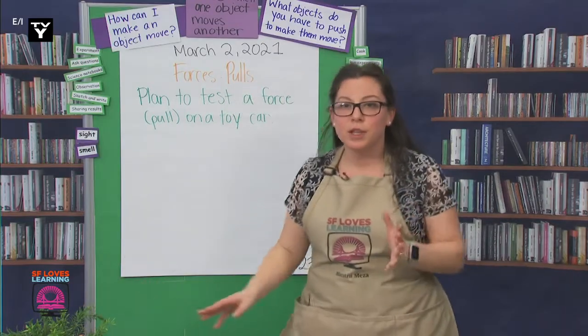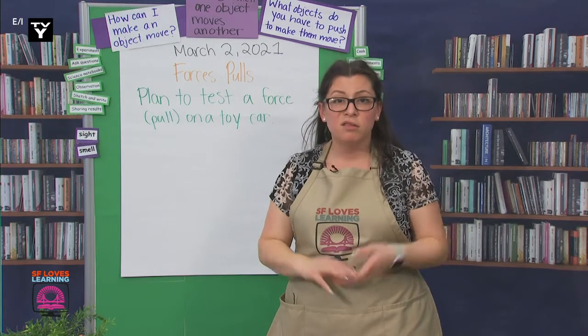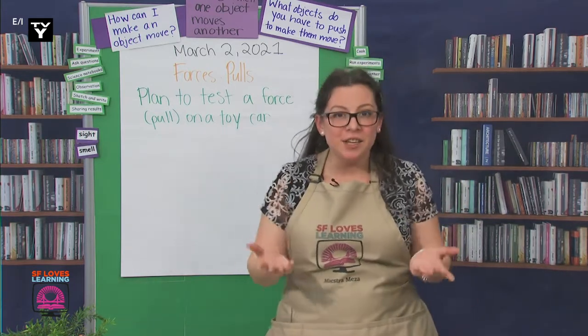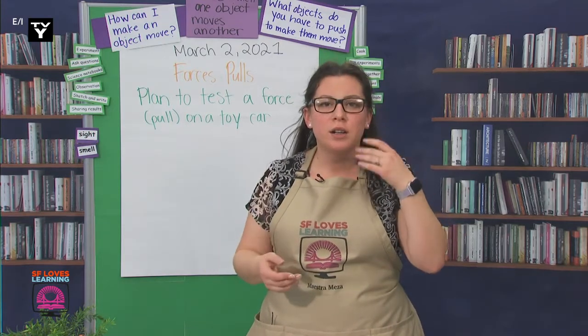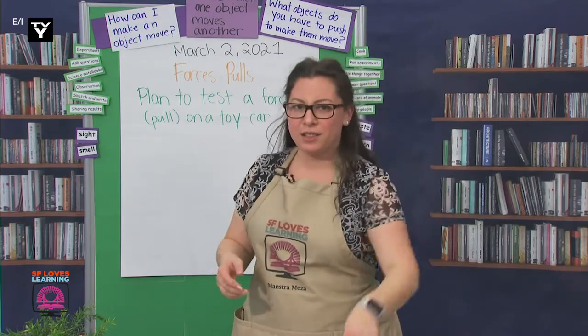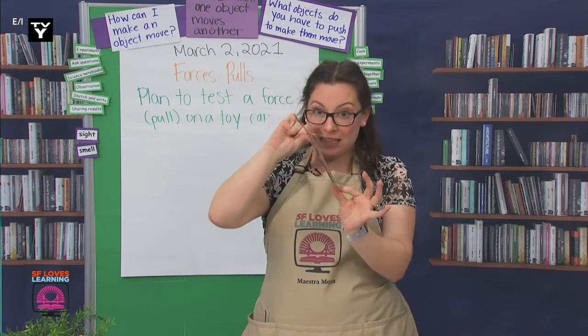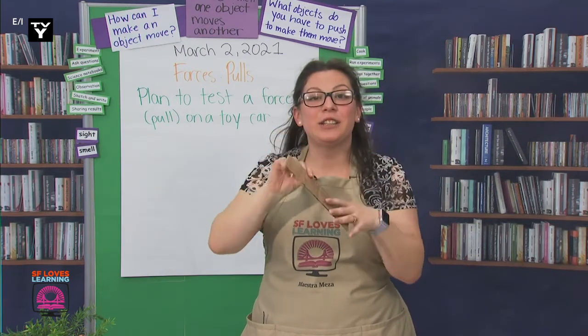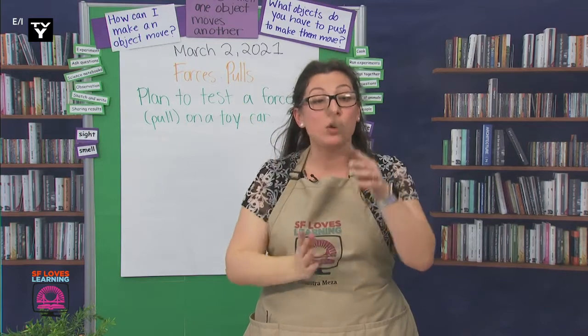All right, muy bien, scientists. Now, what should we draw? A hill and a toy car. Scientists, are hills flat or slanted? Yes, they're slanted. So let's start with a diagonal or slanted line. Use a straight-edge object to make the line if you have one.